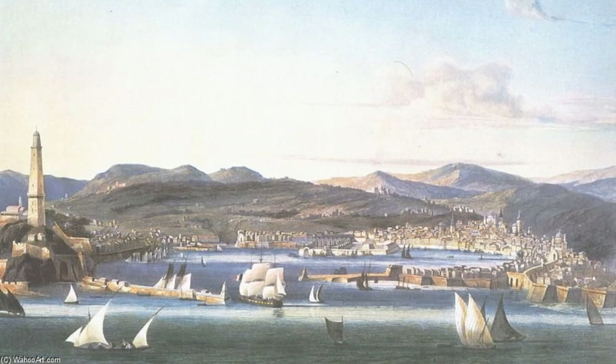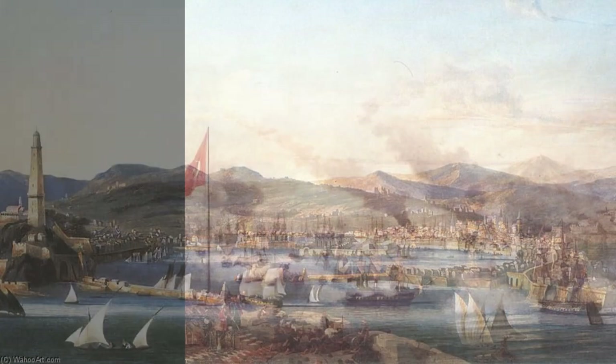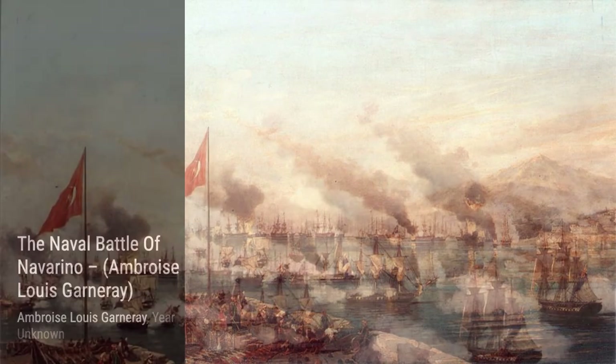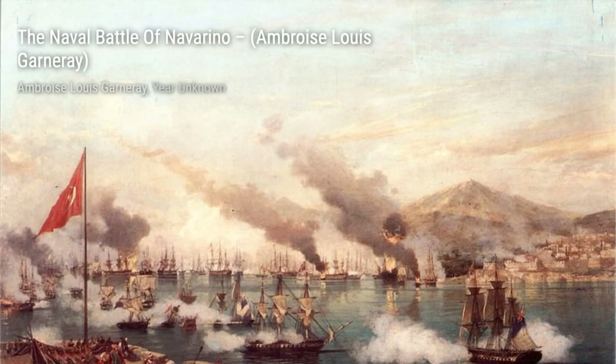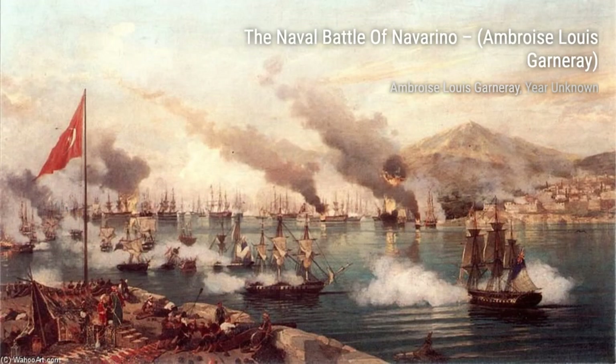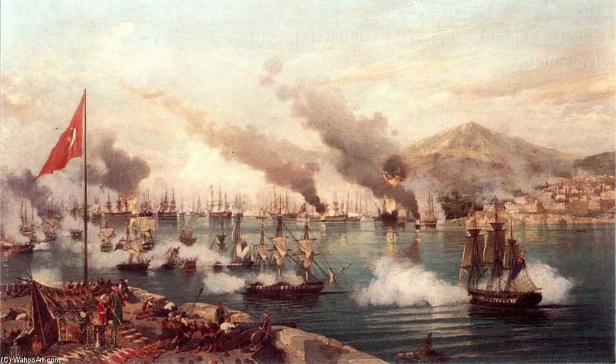Now let's explore the Naval Battle of Navarino. Garnieres' dynamic brushstrokes and vivid colors transport us to the heart of this intense naval battle. In Hilly Prince et la Princesse de Joinville quittent Rio de Janeiro pour s'embarquer, Mai 1843, Garnieres portrays the departure of the prince and princess of Joinville from Rio de Janeiro, capturing the excitement and grandeur of the moment.